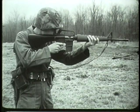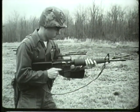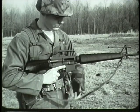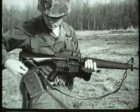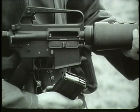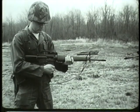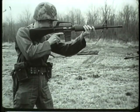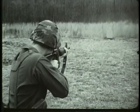Remember, the XM16E1 is a gas-operated, air-cooled, shoulder-fired weapon capable of semi-automatic or automatic fire. It fires 5.56-millimeter ammunition fed from a 20-round magazine. The weight of the loaded aluminum magazine is seven-tenths of a pound. The weight of the loaded weapon is 7.6 pounds. Its maximum effective range is 460 meters. The straight line construction helps to assure accuracy of fire by reducing muzzle climb.